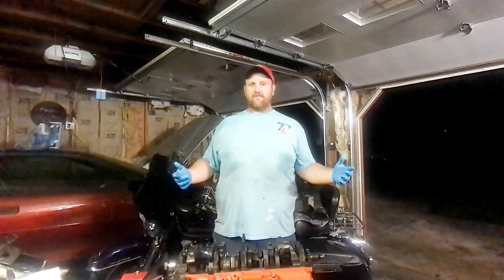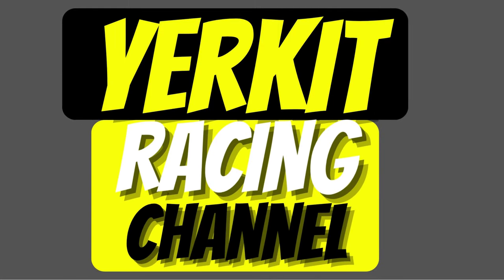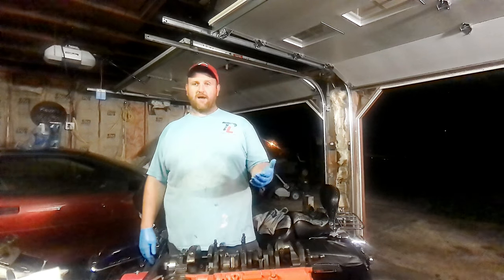Welcome back to the channel, it's Kevin again with Eric. Today on the LT1 engine — in the last video we got number two through number eight rods and pistons installed into the short block. The only one we were leaving off was number one hole, and that was by design.